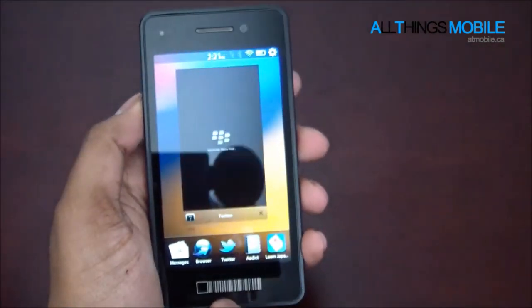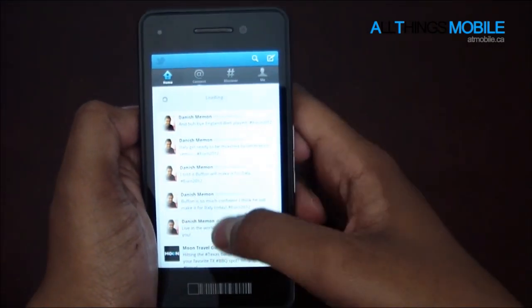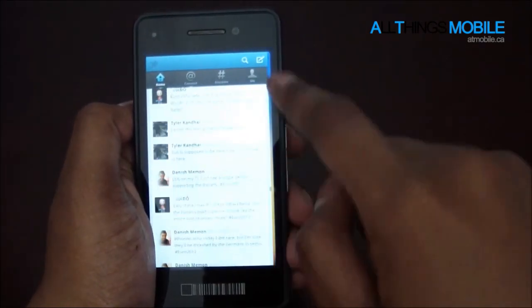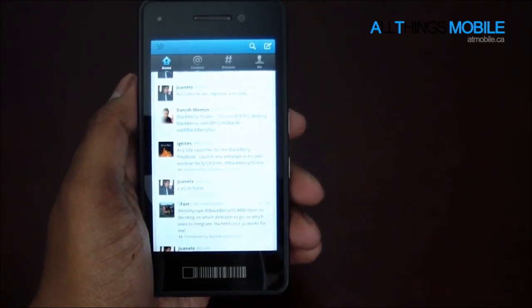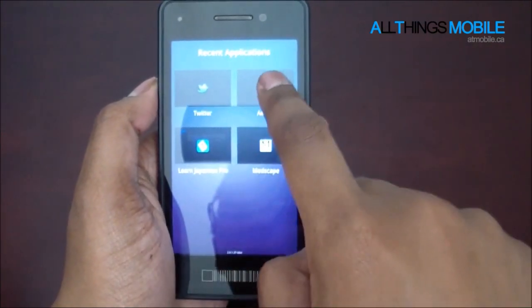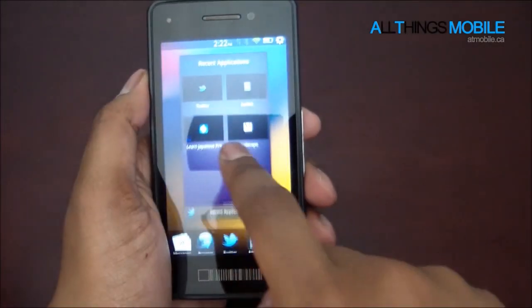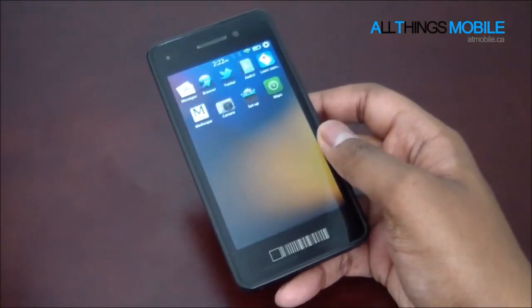Android apps do work — I've managed to get a couple on here. For example, this is Twitter, and it does run a little bit faster than on the current Playbook release 2.0.1.358 — the Android runtime just seems a whole lot smoother. However, this is not as new as the 2.1 developer beta on the Playbook, because I can't multitask Android apps — I open them one at a time. So it's newer than the official Playbook release, but not newer than the Android runtime in Playbook OS 2.1.